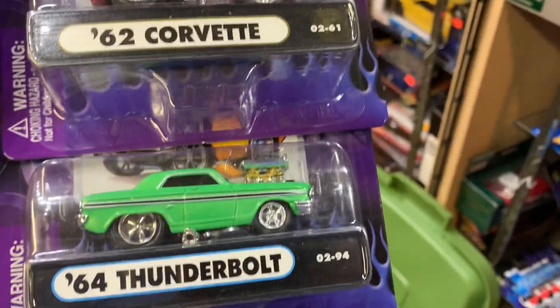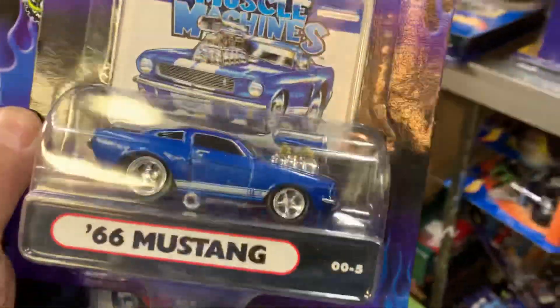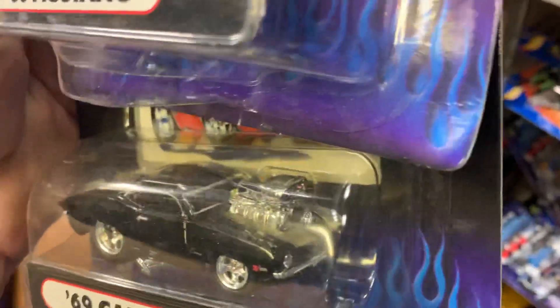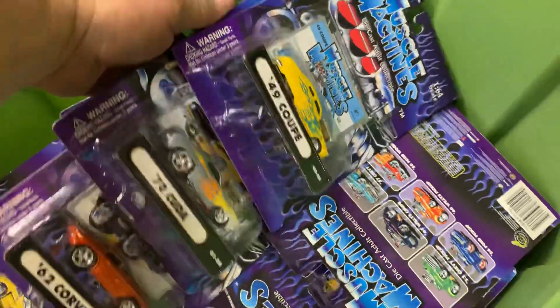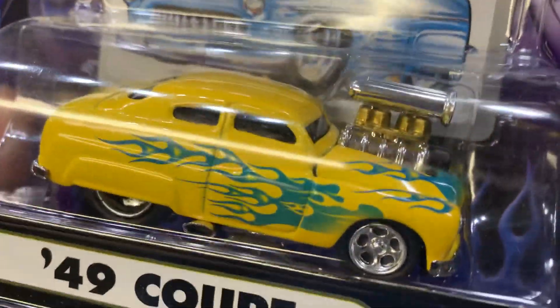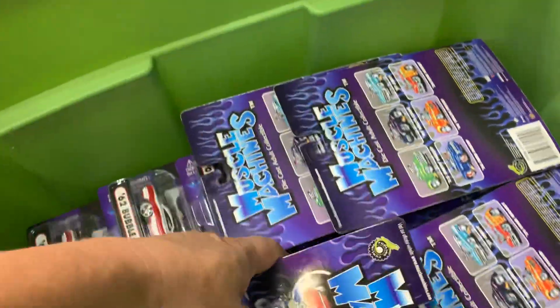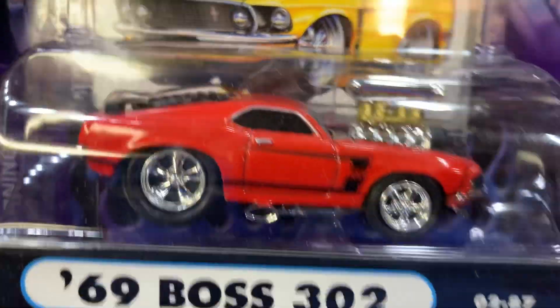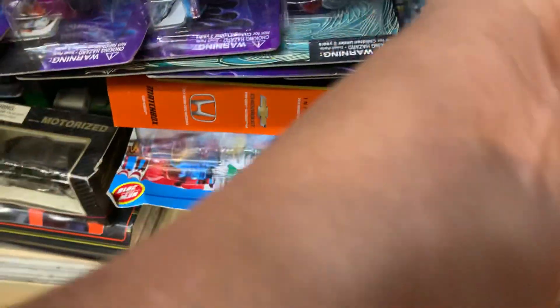A '70 Cuda, '62 Corvette, '64 Thunderbolt — I like that green, very nice. '66 Mustang — look at that. '60 Camaro black with some gold straps on top — wow, this is nice stuff. Sport racing Muscle Machine style. '49 Coupe — look at those flames! '70 Cuda, '62 Corvette — nice. Whoever owned these kept them in great condition. '69 Boss 302 Mustang, '49 Mark — cool.